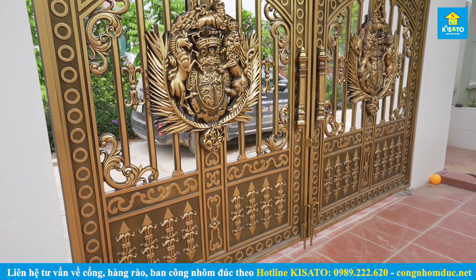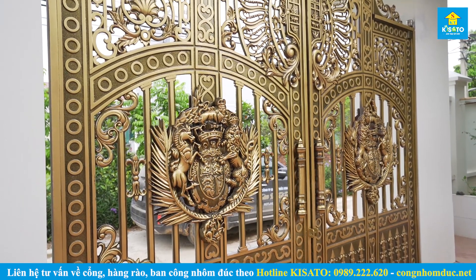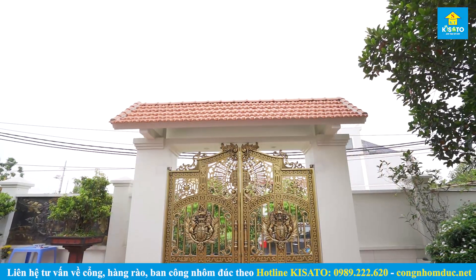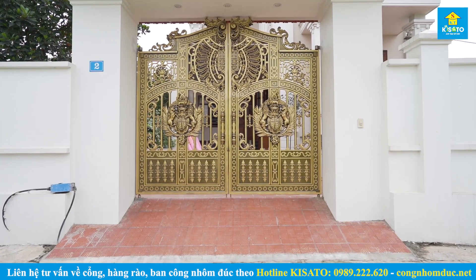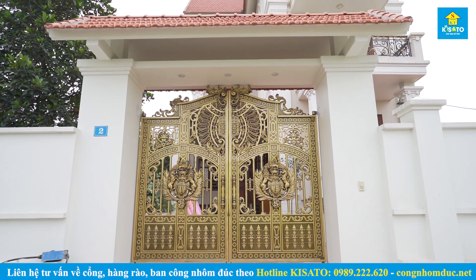Hệ cổng nhôm đúc này được chúng tôi thiết kế phù hợp với yêu cầu, nguyện vọng và tâm tư của chủ nhà. Toàn bộ mẫu cổng nhôm đúc của gia đình Anh Nguấn được chúng tôi thiết kế trên diện tích kích thước 3m2 chiều rộng và 2m8 chiều cao.